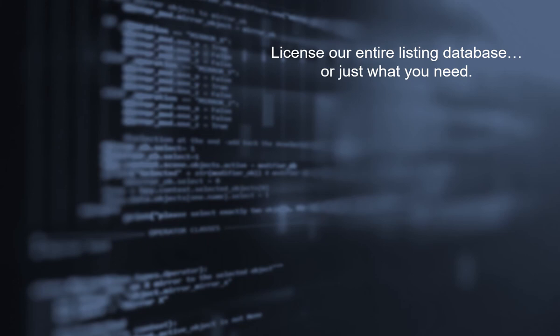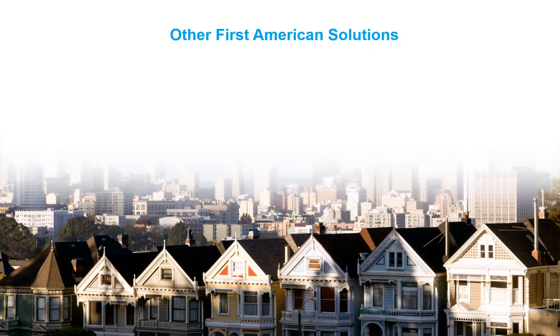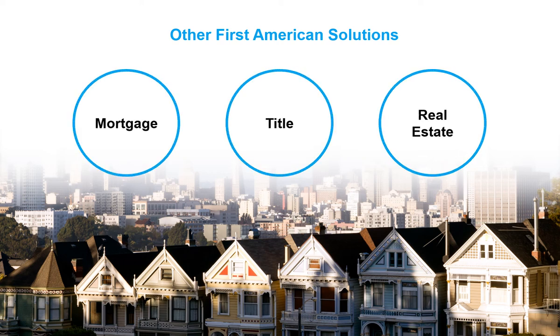Of course, licensing our entire listing database or just the data elements needed is also an option. Listing data is also available through many other First American leading-edge mortgage, title, and real estate solutions.